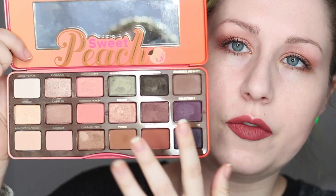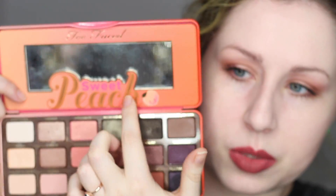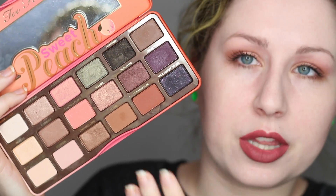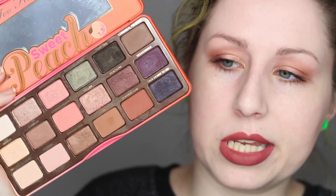Opening up the actual palette itself, you get 18 eyeshadows and a nice little mirror with the Sweet Peach design. For $60 and 18 eyeshadows, that's not too bad — $3.25 per eyeshadow, which is really like drugstore prices. You can't even get a single NYX eyeshadow for three bucks. So the price alone, you're getting a lot of different options and colors for that price.